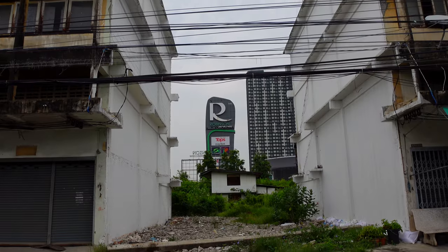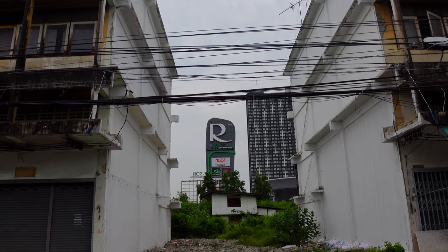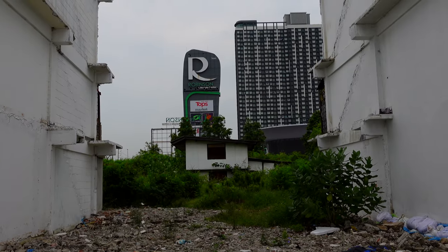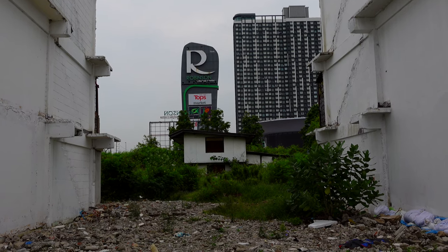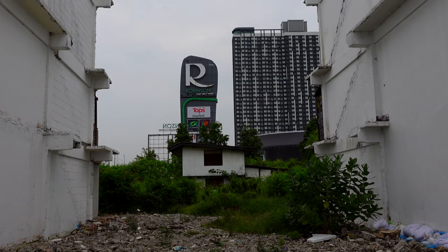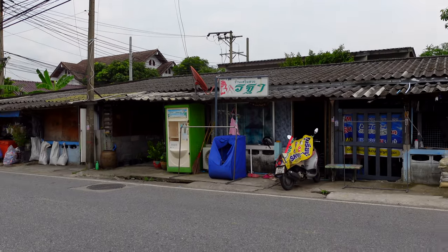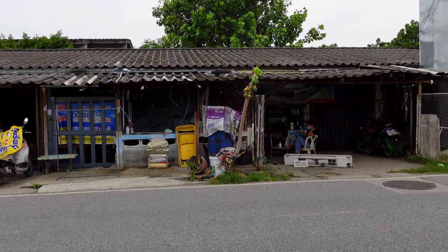This demolished lot highlights the juxtaposition of this neighborhood — the Robinson and condo building are visible in the background through this demoed lot, with an old wooden house visible right in the back. Just a used refrigerator shop on the side of the road across from a bunch of other old-school shophouses, just hanging out doing their thing.